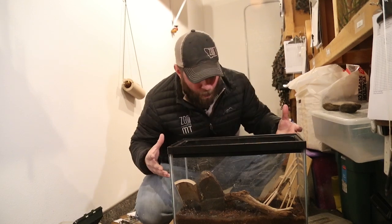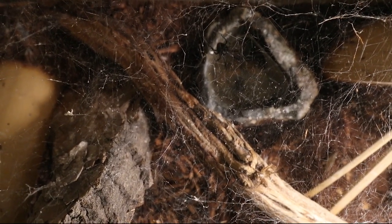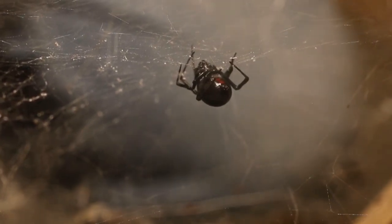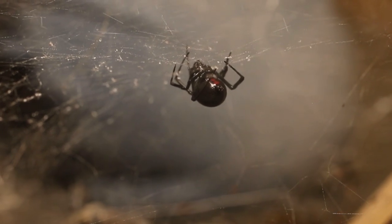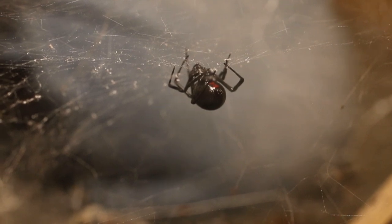You can see she's got this incredible web that she's built in this entire habitat here, and that's exactly what they do. They'll use that web for two purposes. One is to of course snare their prey — an insect is going to come by, get stuck in that web, and then that black widow is going to go over.